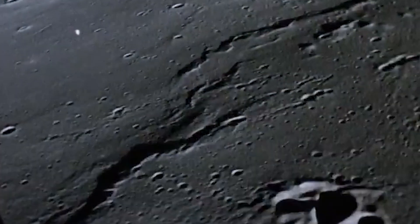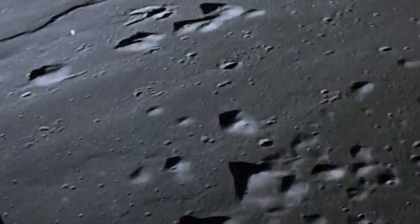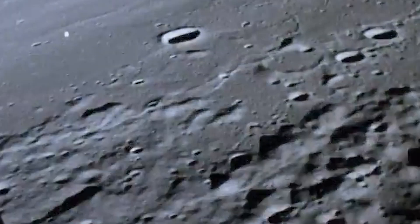Apollo 14, Houston. Go ahead, 14. Okay, Faroe, we had an extremely fine burn and first report is good. Okay, 14, we copied. Apollo 14 had indeed entered lunar orbit.